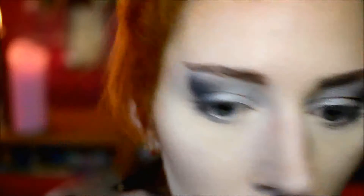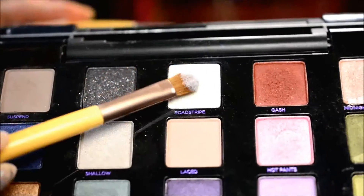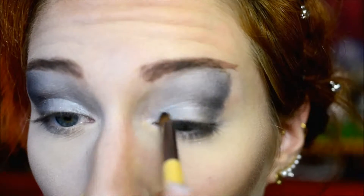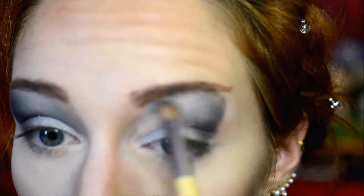All the stuff I used, by the way, will be underneath the video as usual, including the stuff I used on my face. Then it's time to go back to the eyes. I used Roadstripe, which is a pale, shimmery shade. As I pretty much say in every video, if you don't have this particular eyeshadow palette, you can always use other eyeshadows that just have the same color.